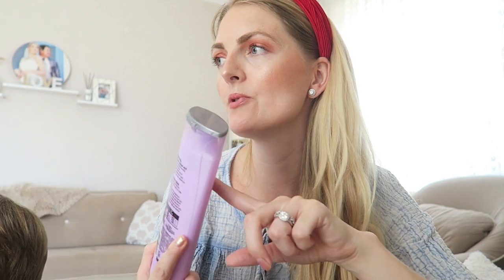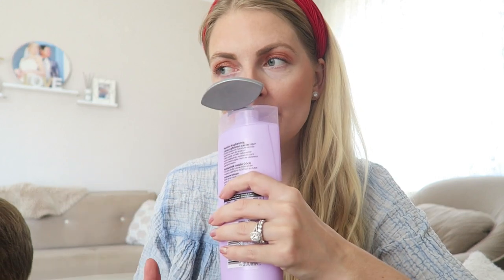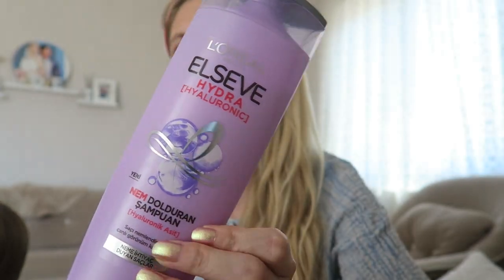I've used L'Oreal shampoos for years, always the Dream Long shampoo and conditioner. But I tried their new Hydra Hyaluronic range from L'Oreal Elvive and I really like it. I still prefer the Dream Long — it makes my hair feel softer — but the Hydra Hyaluronic is better if I want to curl my hair. The scent is very fresh and I really like that.